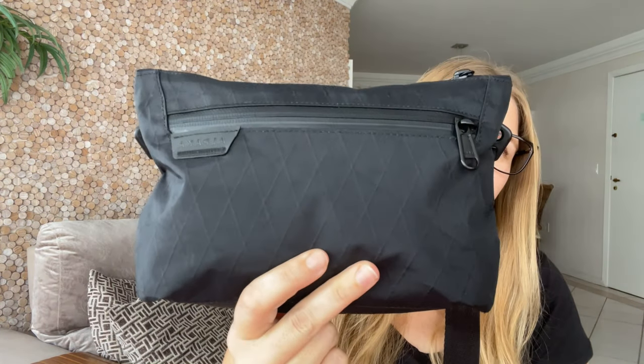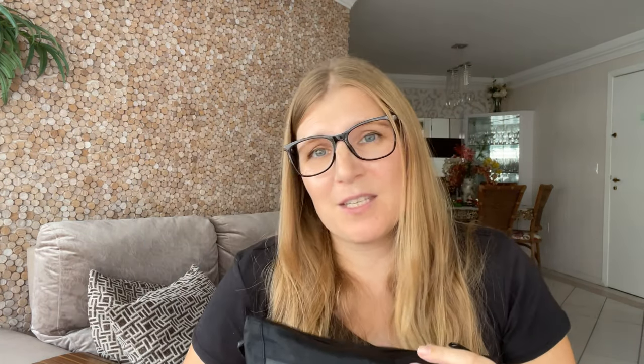The bag I'm currently using is this one from Alpaca. It's the Zip Pouch Max. It's a very simple, slim bag. I used to have a similar model in the past, the Dakine Jackie, which I liked very much, but it died on me. So I'm very happy that Alpaca was kind enough to send me this bag.